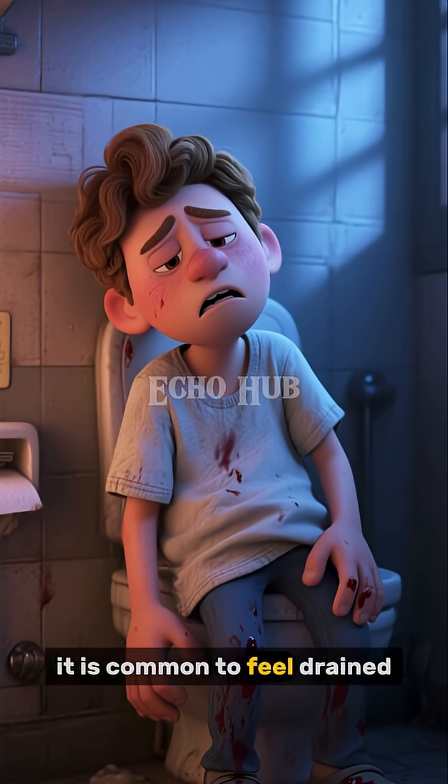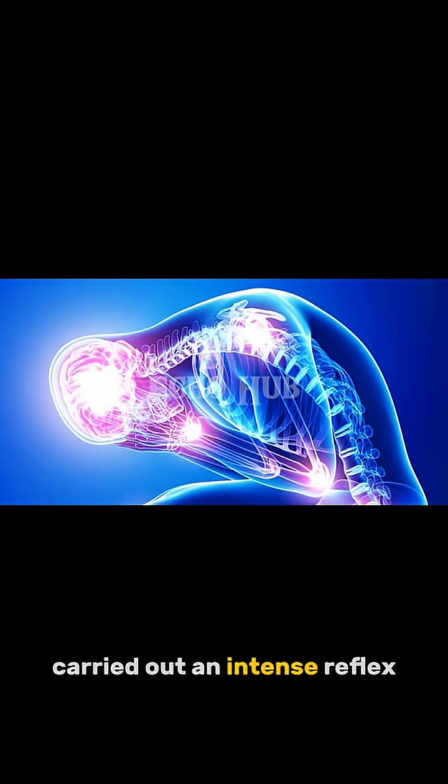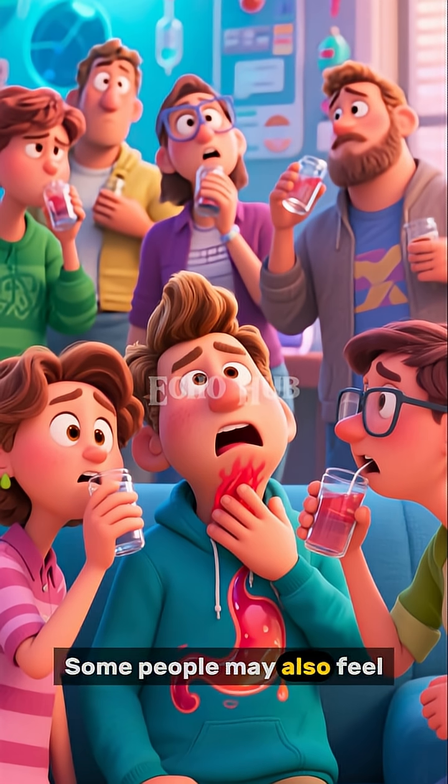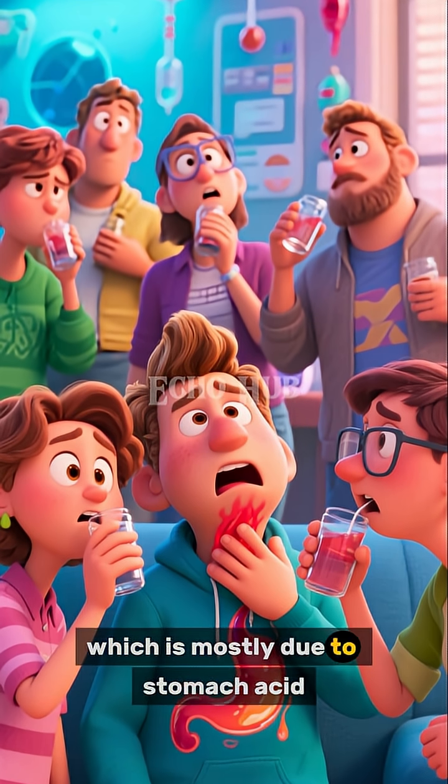After vomiting, it is common to feel drained, shaky, or weak. The body has just carried out an intense reflex involving many muscles and organs, and it needs time to return to normal. Some people may also feel thirsty or experience irritation in the throat, which is mostly due to stomach acid.